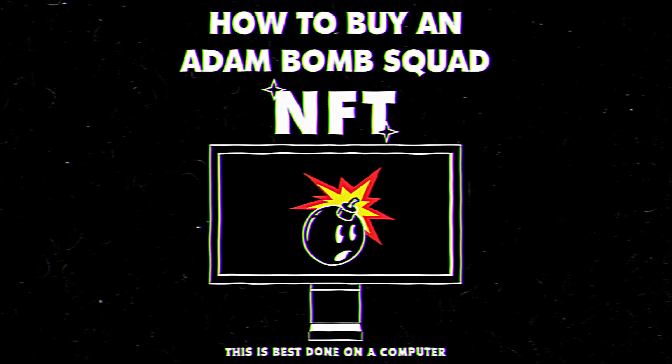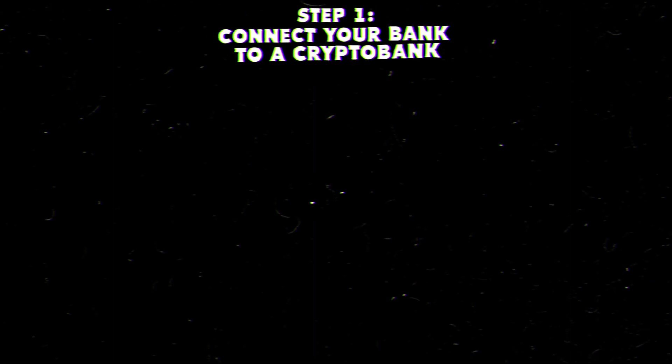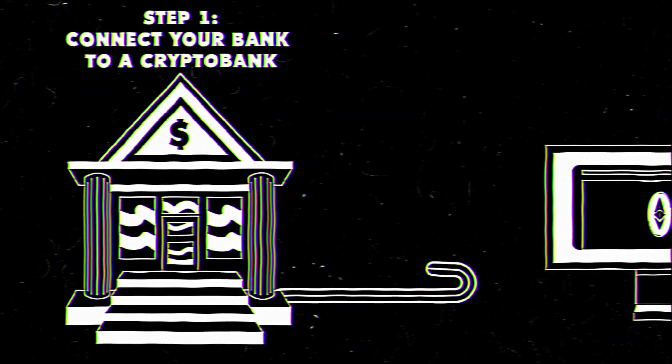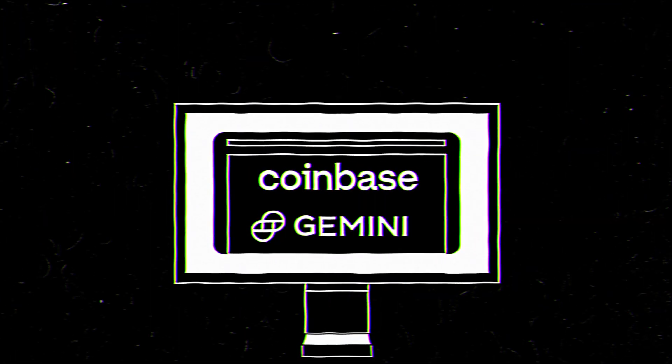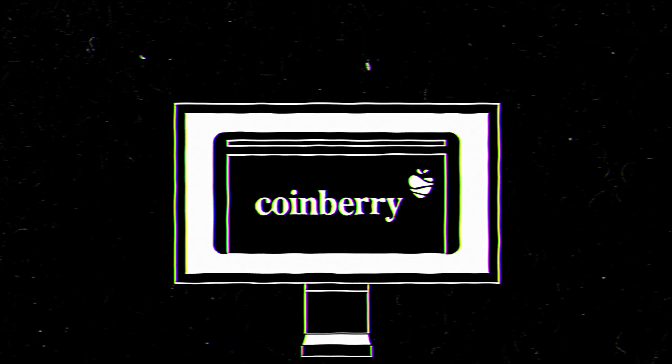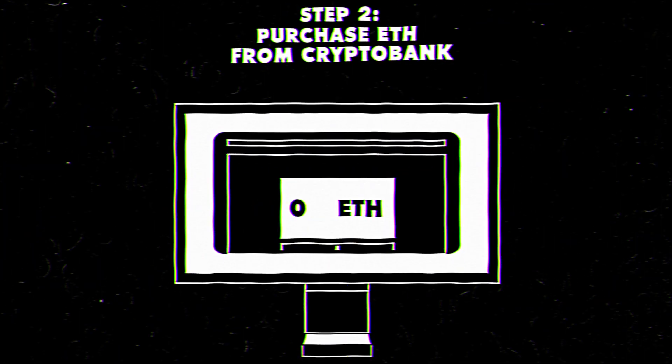How to buy an Atom Bomb Squad NFT. First, we need to connect your personal bank to a crypto bank. We recommend Coinbase or Gemini for the US, and Coinberry for Canada. Once you're connected, you can now purchase Ethereum.